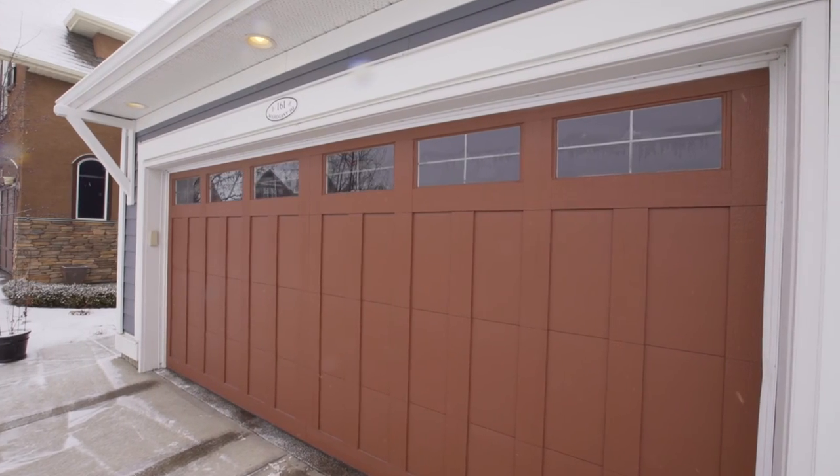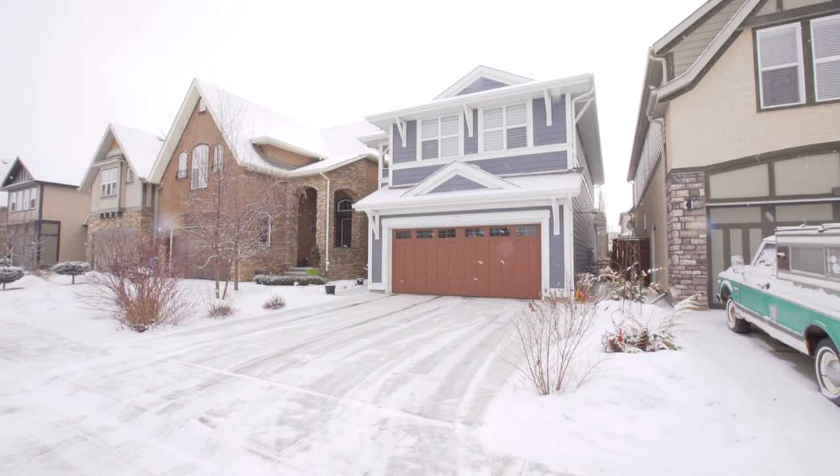This home must be seen to fully appreciate every custom finish chosen with love. For more information or to schedule a tour, please contact Ben Knopp today.